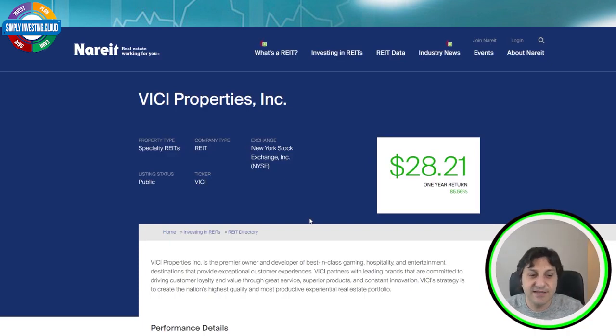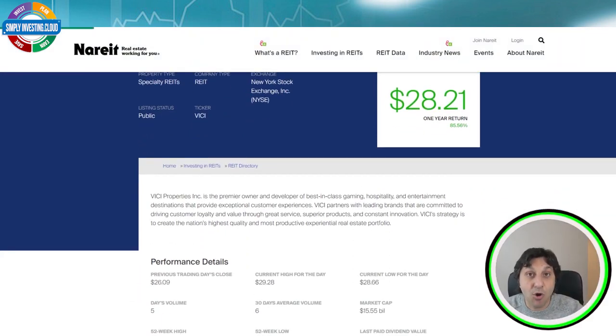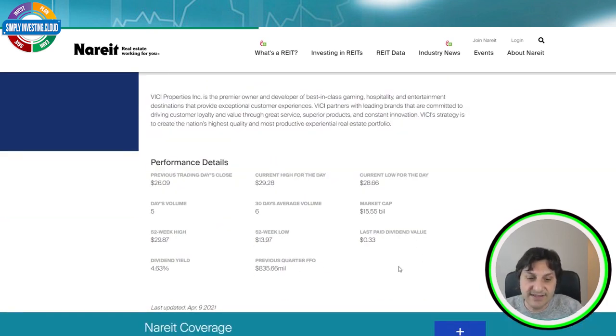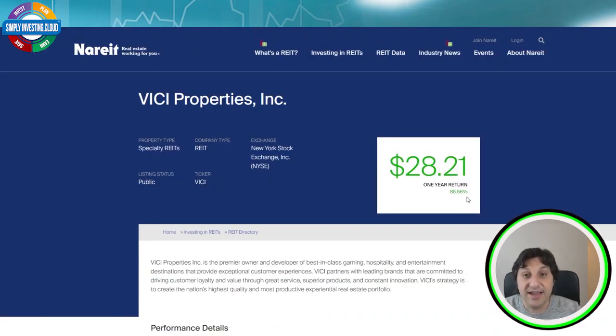VICI Properties is the next REIT, ticker symbol VICI. VICI Properties Incorporated is a premier owner and developer of best-in-class gaming, hospitality and entertainment destinations that provide exceptional customer experiences. VICI partners with leading brands committed to driving customer loyalty through great service, superior product and constant innovation, creating the nation's highest quality experiential real estate portfolio. The last paid dividend is 33 cents, market cap is over 15 billion dollars, the previous quarter FFO is 835 million dollars, the dividend yield is 4.63%, and the one-year capital gain has been an amazing 86.56%.